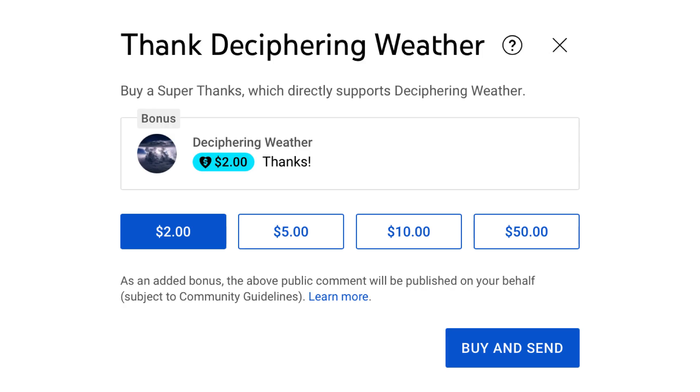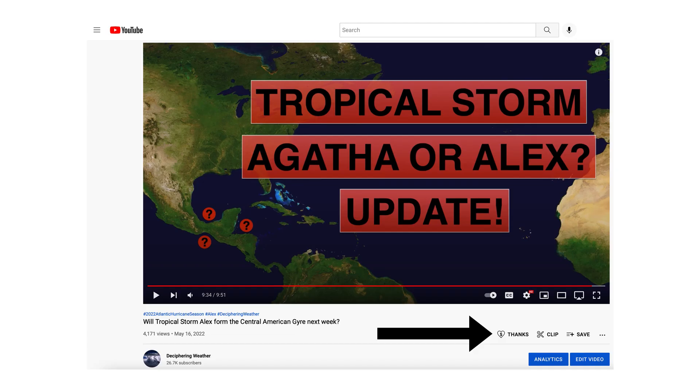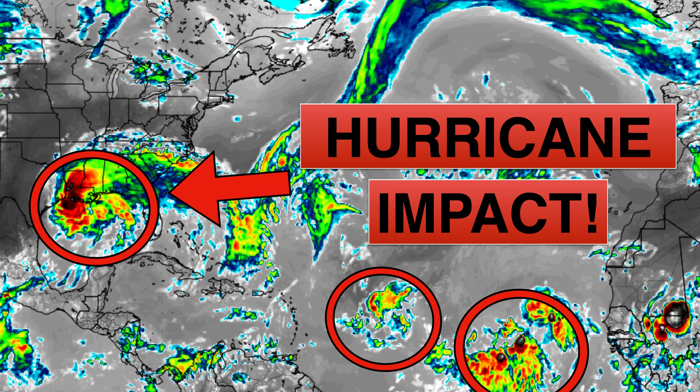As a reminder, we have Superthanks available on Deciphering Weather. I'd like to give a shout-out to Mary Ortiz for donating to the channel — thank you very much. If you'd like to donate, please go down to the heart button where it says thanks. Thank you for watching this video. If you liked it, please hit the like button and leave a comment, and share this video with your family and friends on social media. If you're new and like detailed weather breakdowns, hit the subscribe button and notification bell to get all of my upcoming videos. Thank you and have a great day.